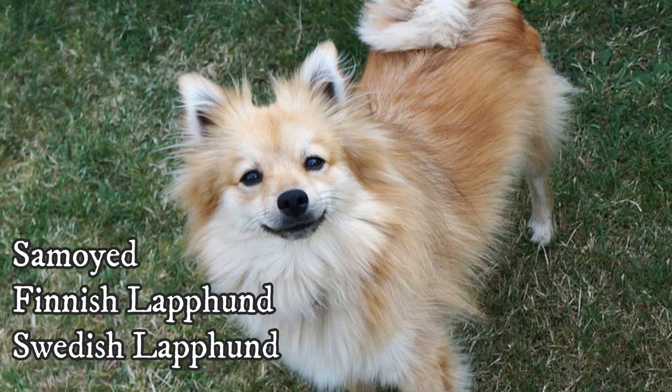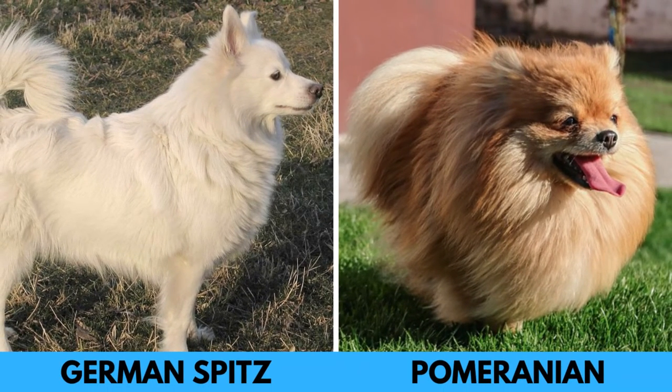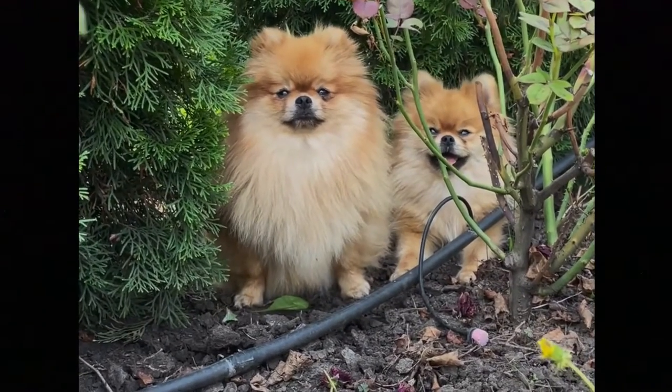These dogs were not extremely popular in the past and they mostly lived on farms with poorer people. That changed in the 1800s, when royalty in Germany and England fell in love with these dogs. Proper documentation is lacking, but over time different sizes of German Spitz were developed, and one of them is the Pomeranian.